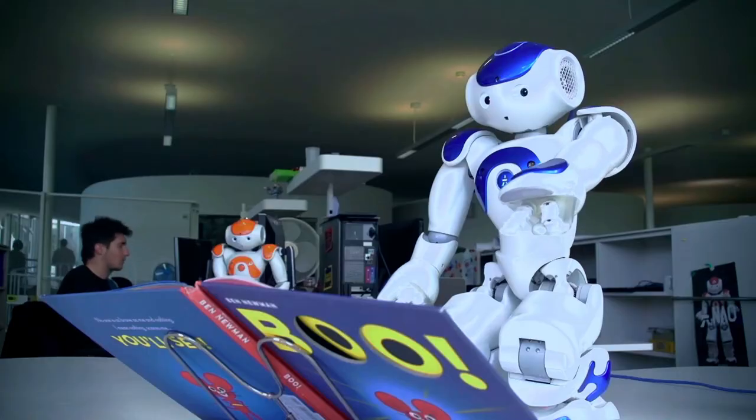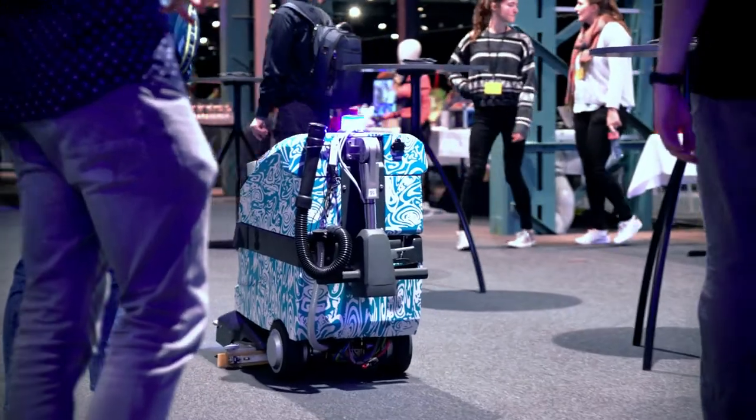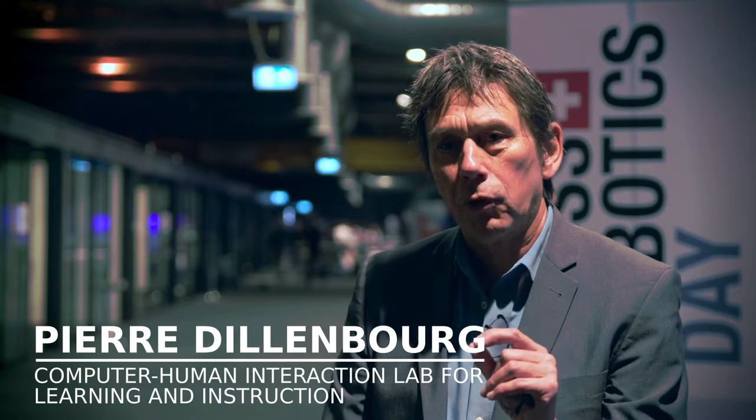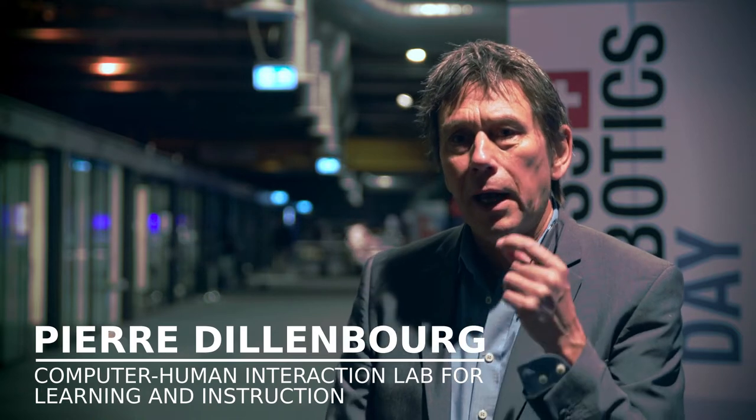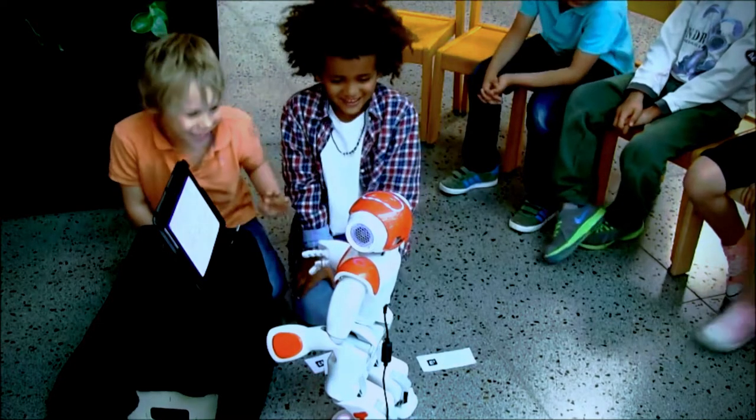It is important to start robotics education from an early age because these kids will live in a society totally driven by algorithms. So it's not exactly robotics that is important — it's the computational thinking and the algorithmic reasoning behind robotics, and robotics is a playful way to bring that into the school.